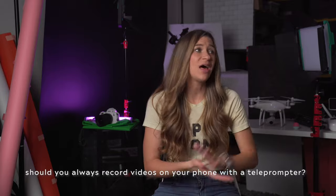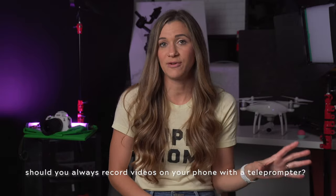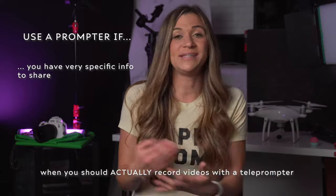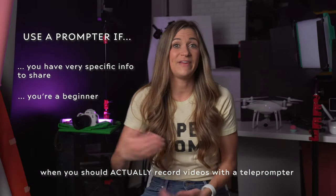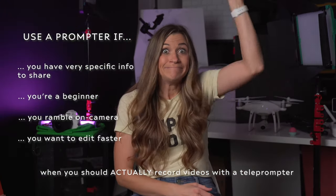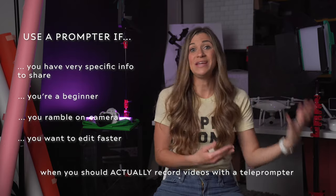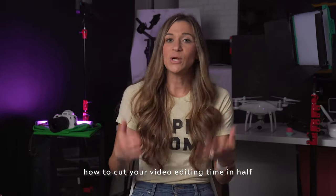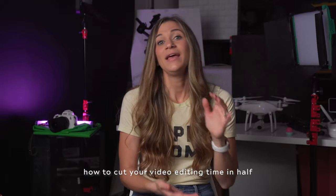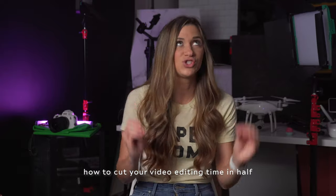Quick disclaimer here — a lot of people say they don't want to use a prompter. Recording with a prompter isn't something you have to do, but it can really save you time if you have very specific information to cover, or if you're a beginner at making videos, or if you tend to ramble, or if you want your editing to go faster. Those are all really good reasons to use a prompter. You may find you don't need it forever, and that's awesome. I personally love using one because it cuts my editing time in more than half and means I don't have to memorize the script before I get on camera. Super efficient.